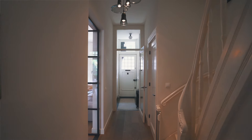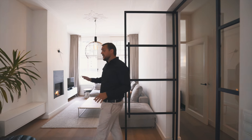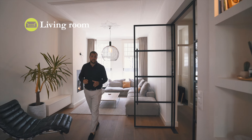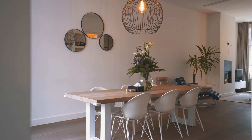We come into the apartment on the street level. There's a private entrance through the hallway with separate guest toilets. Through these beautiful steel and glass doors we enter the living area. There are two big windows, a gas fireplace and amazing high ceilings of 3 meters 20.